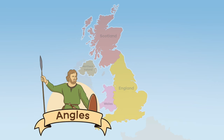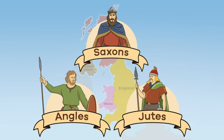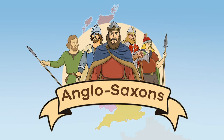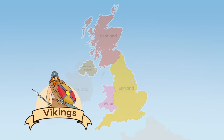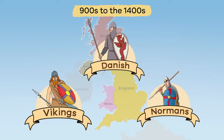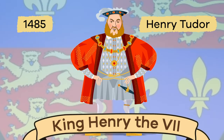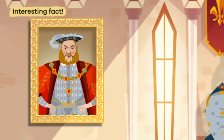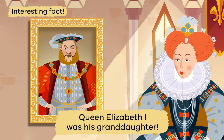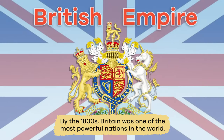German peoples known as Angles, Jutes, and Saxons moved to Britain, and eventually the English people became known as Anglo-Saxons. England was ruled by Viking, Danish, and Norman invaders from the 900s to the 1400s. In 1485, Welsh noble Henry Tudor claimed the crown and became Henry VII. Here is an interesting fact — Queen Elizabeth I was his granddaughter.